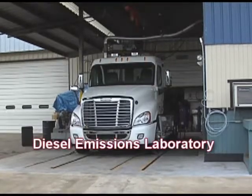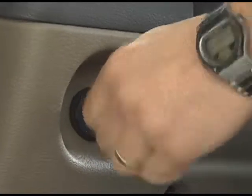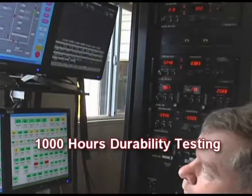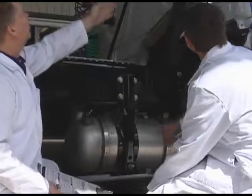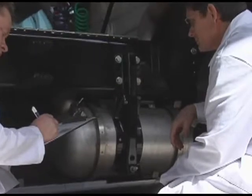ARB has strict requirements for manufacturers to sell retrofits that control diesel exhaust in California. Before devices can be sold, they must be tested and proven effective in reducing particulate matter. The devices must also be operated for 1,000 hours on test vehicles or engines to prove that they are durable. The testing and verification process takes many months to complete and culminates in the product being verified to meet Level 1, 2, or 3 emission reduction levels.